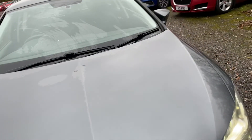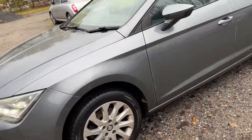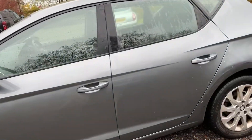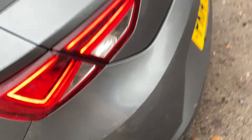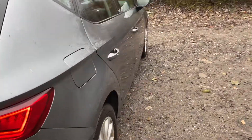There's a little touch-in chip here. Wheels are good all round. There's some scratch here, and a couple of little chips just on the top of the bumper. Parcel shelf is all in place, and the tire inflation kit is also present.